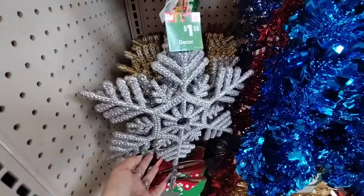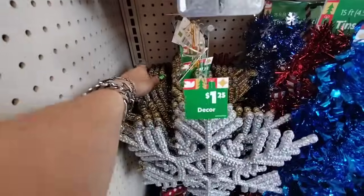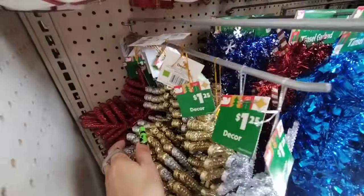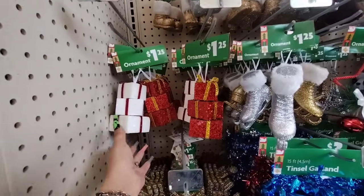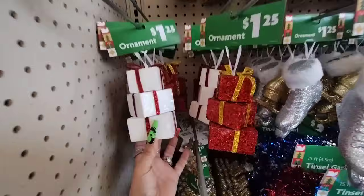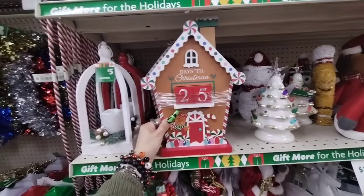I like the ice skate coming in gold and in silver — again $1.25. And look, they have these big snowflakes for $1.25 in silver, gold, and red back there. And then we also have the stack of presents for $1.25 in white with the red ribbon, and gold with the red ribbon.